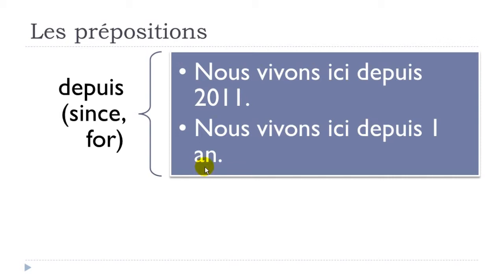In that case, you can use 'depuis' and then introduce 'un an', just because we arrived in 2011 and we are now in 2012. So depuis un an.